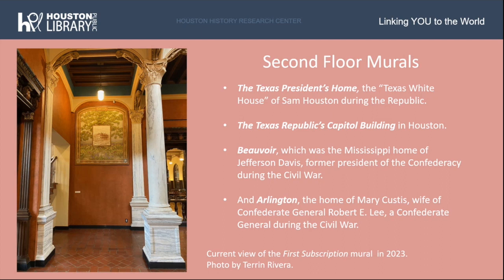Another edition of murals by Houston artist Emma Richardson Cherry was commissioned by the Public Works Administration between 1934 and 1936 and is located on the second floor. These murals marked a departure from the Spanish and library-themed murals, depicting different historic places in Texas: the Texas president's home, also called the Texas White House, of Sam Houston during the Republic; the Texas Republic's Capitol building in Houston; Beauvoir, the Mississippi home of Jefferson Davis; and Arlington, the home of Mary Custis, wife of Confederate General Robert E. Lee. At left is a photo of one of the murals as it looks today.